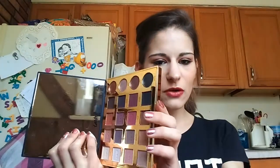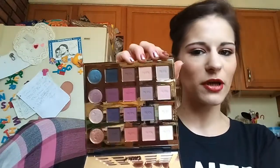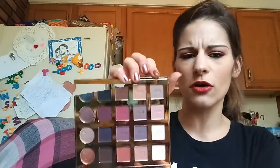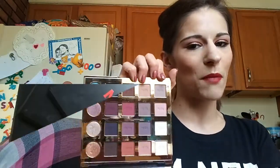Next we have my Tarteist Pro. You want to talk about a no-nonsense palette — you just want to throw your makeup on and go, you want it to make sense. This is your girl right here. It's got mattes, it's got shimmers — it is a complete palette in my book.